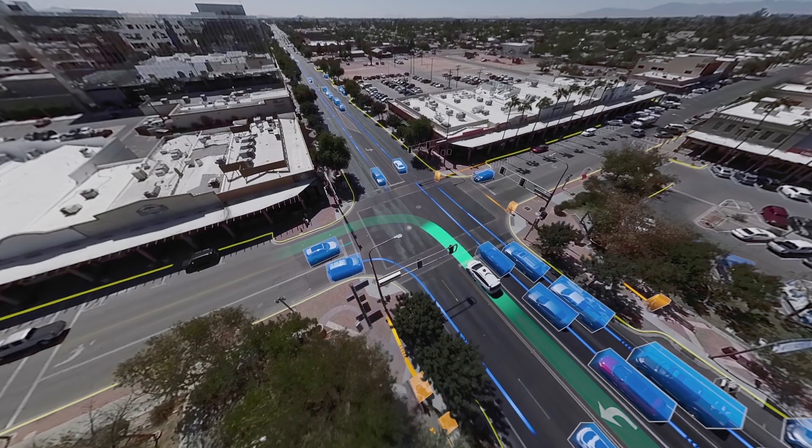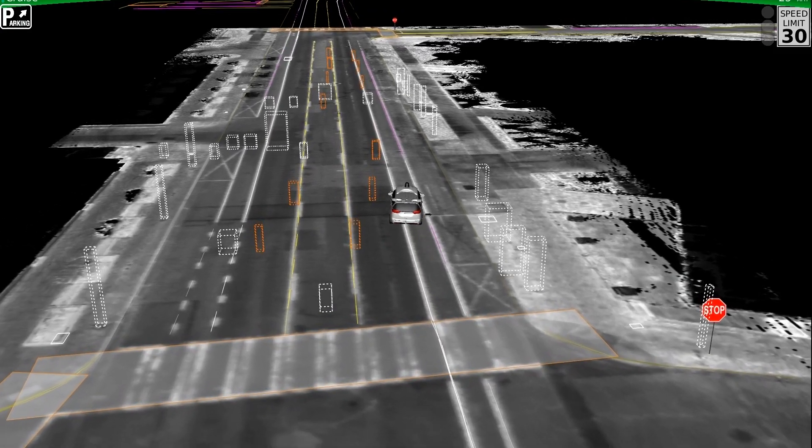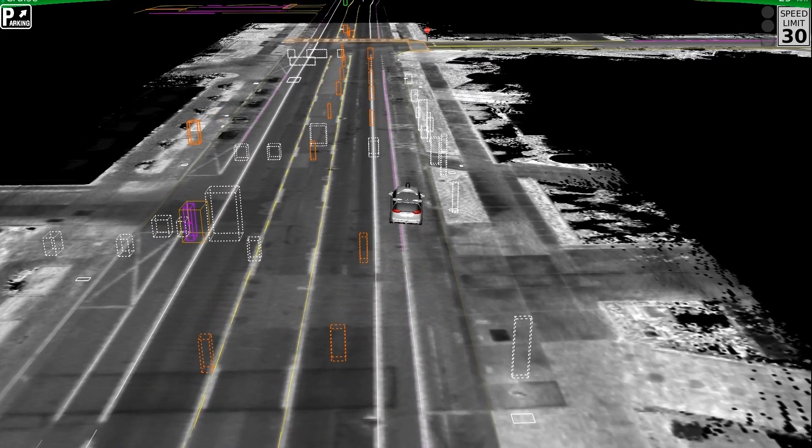The reality is that a lot of factors come into play for the Waymo driver, including traffic, construction, and the driver's current skill level in performing certain maneuvers. All these factors can make our routing choices different from how a human driver or a mapping app might direct you.